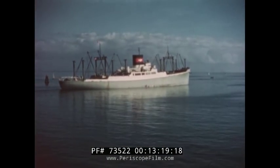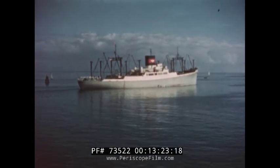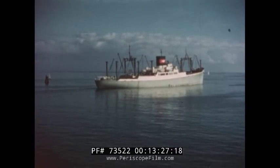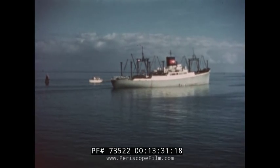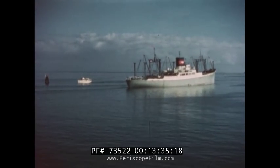The ocean freighter is now leaving the harbor. The freighter is important to all of us because it brings to our country many raw materials and products we need, and carries the products of our forests, farms, and factories to all parts of the world.